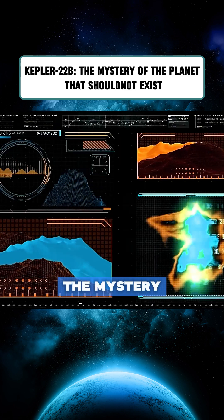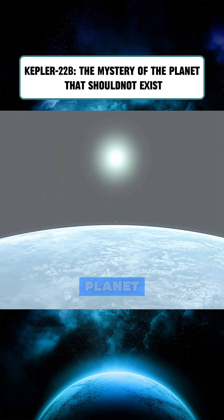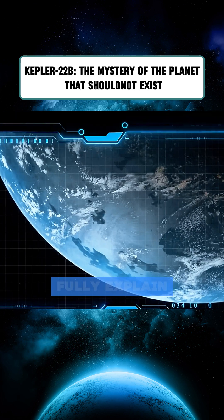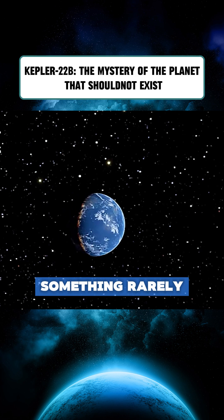But here's the mystery. Kepler-22b is 2.4 times larger than Earth — too big to be rocky, too small to be a true gas planet. Astronomers classify it as a planetary intermediate, a zone our current models can't fully explain. What's even stranger is its lack of a moon, yet its orbit remains stable, something rarely seen.